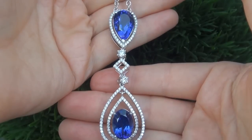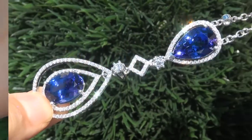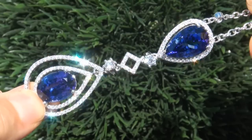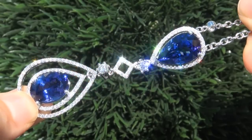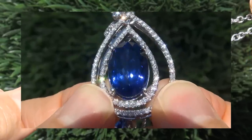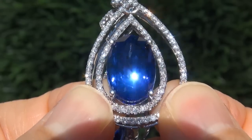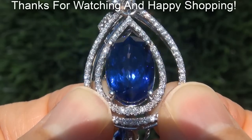To meet our consignor, please view the next video below. Certified Jewelry offers white glove service which includes free same-day FedEx shipping. We are so confident that you'll be completely delighted with your purchase that we insist on paying for the return shipping if you choose to send it back. Thanks for watching and happy shopping!